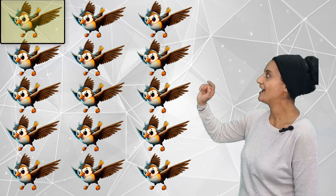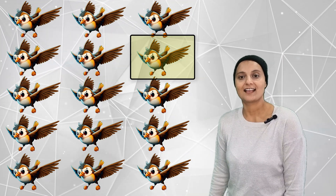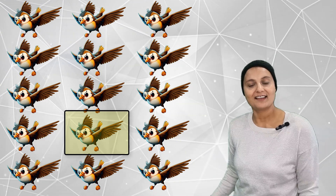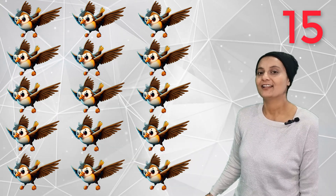Four wheels on a truck. How many birds in the sky? One, two, three, four, five, six, seven, eight, nine, ten, eleven, twelve, thirteen, fourteen, fifteen. Fifteen birds in the sky.